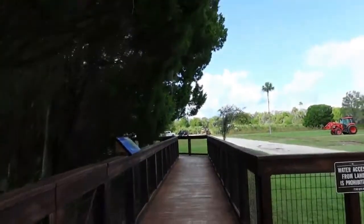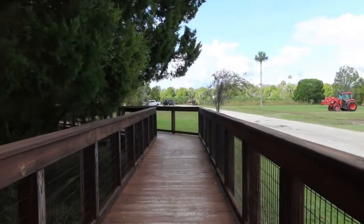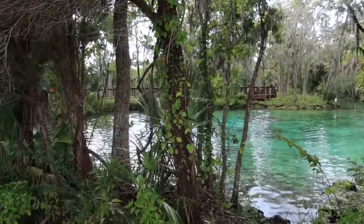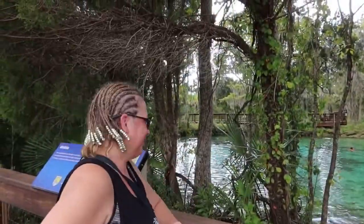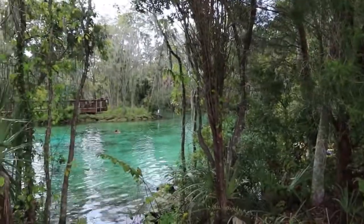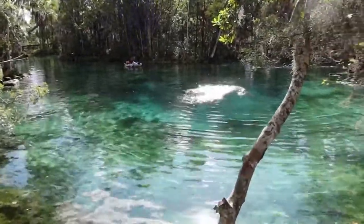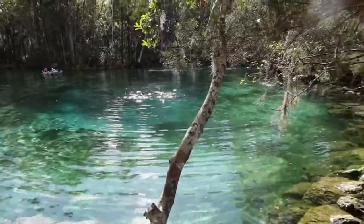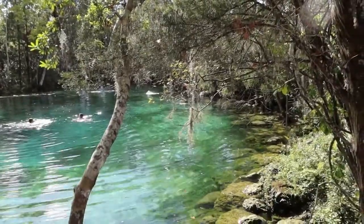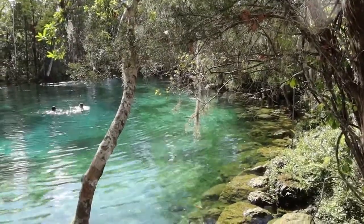So now we're currently headed around the other direction to the other two springs. There are actually three springs here — that's where it gets its name, Three Sisters. This is beautiful, guys. Lisa wants to get in so bad, but she's not allowed. They should have just one path. So Three Sisters is actually a second magnitude spring, and they determine that by how many thousands of gallons per hour pass through the aquifer — just a little fact for you. If you've ever been to Wikiwachi Springs, that is a first magnitude spring and quite gorgeous as well.